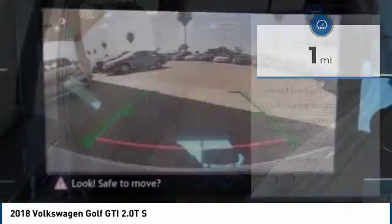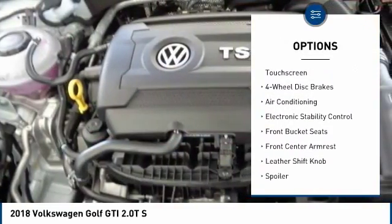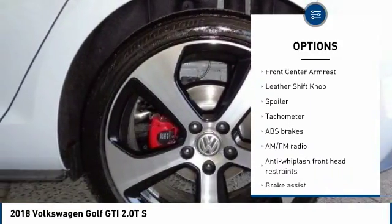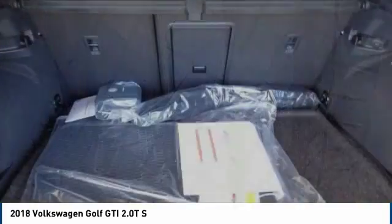Here are some of this vehicle's great options: power passenger seat, traction control, dual airbags, leather wrapped steering wheel, air conditioning, power steering, four wheel disc brakes, eight speakers, heated front seats, compass.